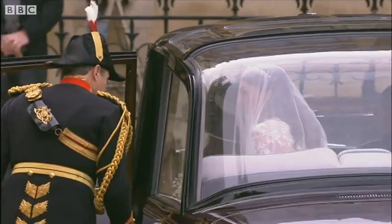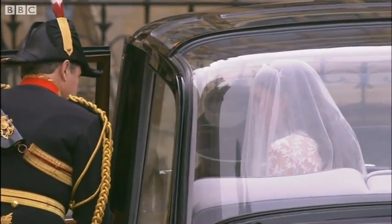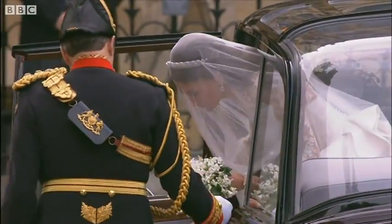And we can see from those images, as she climbed into this beautiful Rolls Royce, that there is quite a train. It could take her a few minutes to get out of the car. I think she was struggling with that bit, wasn't it?